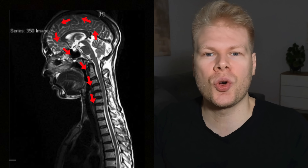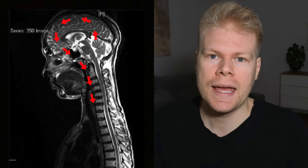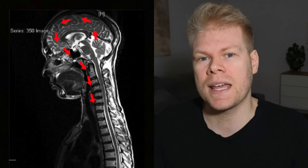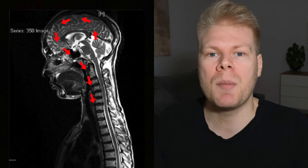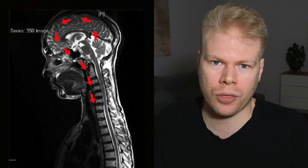The glymphatic system is the brain's own special detox system, and it's one of the most important and least talked about systems when it comes to mental clarity, memory, and long-term brain health. In this video, I want to break down what the glymphatic system is, how it works, when it's most active, and what you can do to support it naturally.